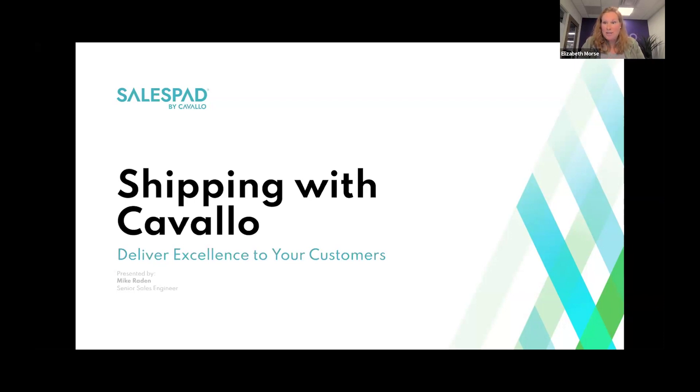For today, the format will be a 30-minute presentation followed by Q&A. Feel free to ask questions at any point using the Q&A icon at the bottom of your screen, and Mike will do his best to get to all of them at the end. Today's webinar is being recorded and will be posted to our YouTube channel and events page. Super excited to have Mike Graydon back with us, Senior Sales Engineer with Cavallo, to unpack the various integrated shipping options available in SalesPad.